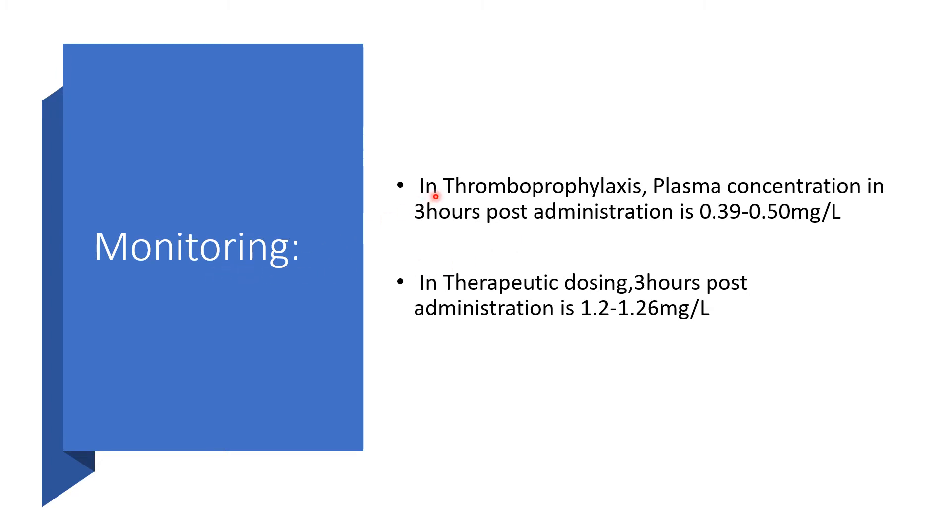In thromboprophylaxis, plasma concentration should be taken 3 hours post-administration. If used for prophylaxis, the value is expected to be 0.39 to 0.50 mg per liter. If Fondaparinux is being used for therapeutic purposes or therapeutic dosing, 3 hours post-administration it is expected to be between 1.2 to 1.26 mg per liter.